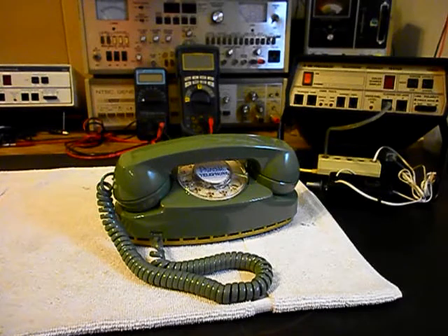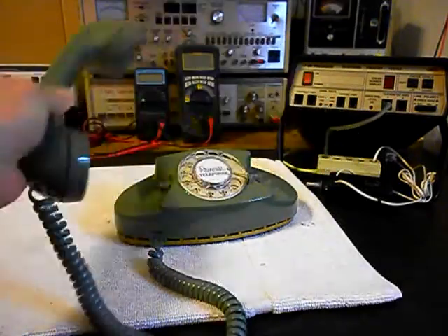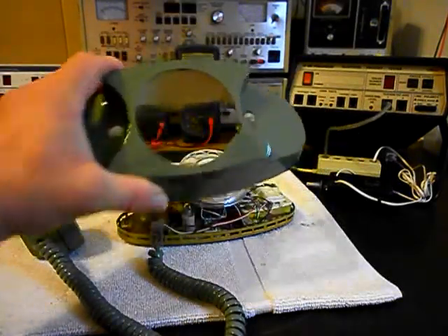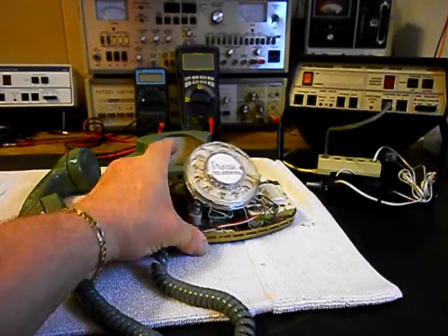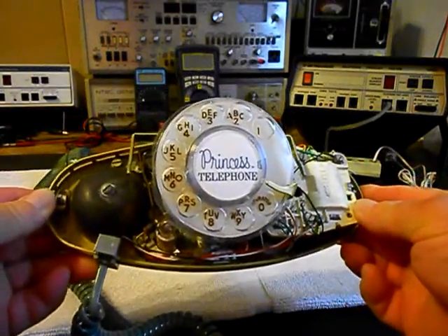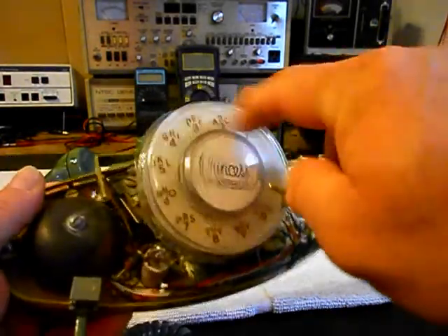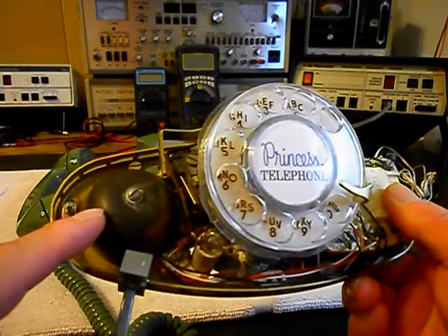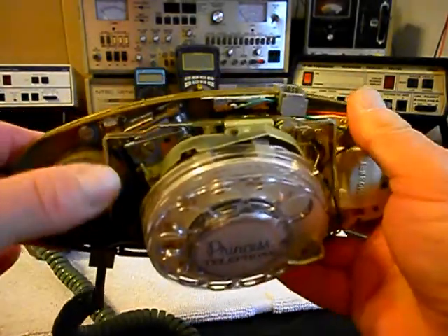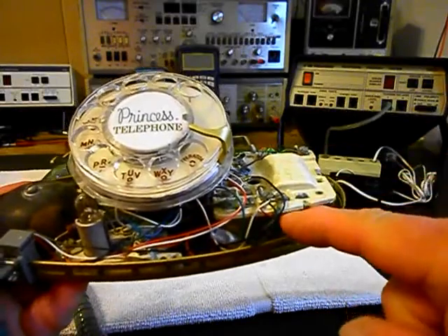We're going to go ahead and show you this telephone. It is in very good condition for its age and we want to go through what needs to be done on this unit. We have the cover loose so we'll give you a look at that and then the inside of the unit. This telephone has a really nice dial center card. We want to go through the rotary — make sure that it is cleaned, oiled, and adjusted. We want to go through the bell issue, check the hook switch, make sure that it is clean, go through the network, and make sure all the wiring is proper.